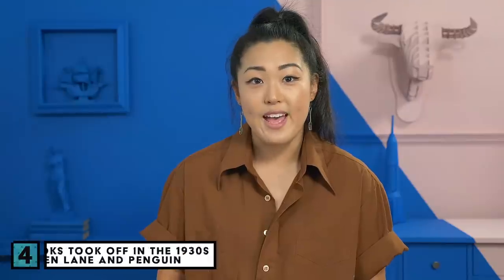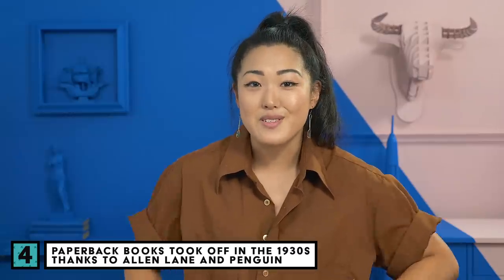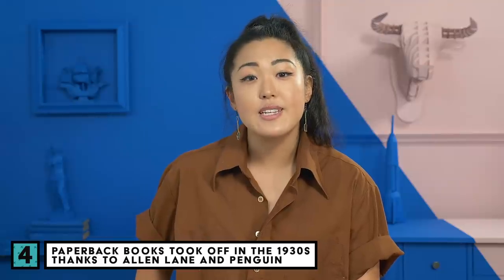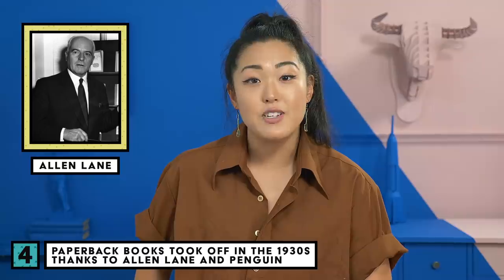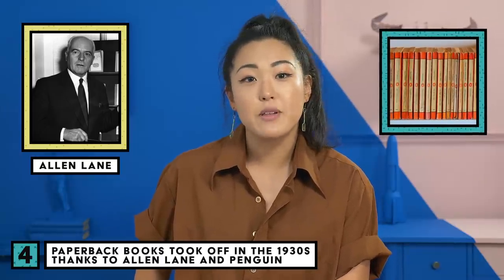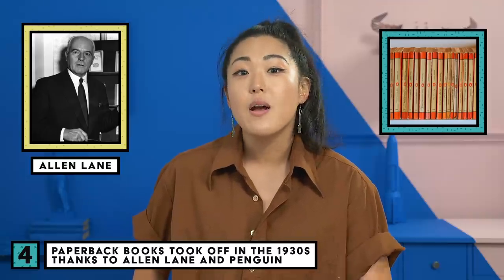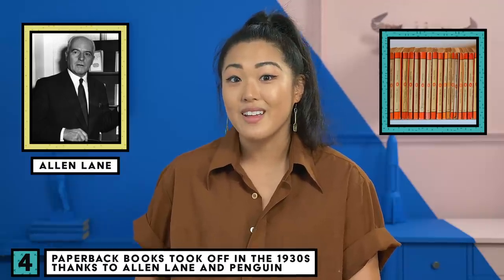They made it from the bark of mulberry trees. Jumping way ahead in history: paperback books. These have been around since the 1800s, but became really popular around the 1930s in England, thanks to a man named Alan Lane. He created a publishing house, Penguin, and printed 10 paperback books — already popular titles by authors like Agatha Christie and Ernest Hemingway. Within a year, more than 3 million copies were sold.